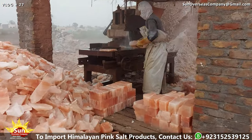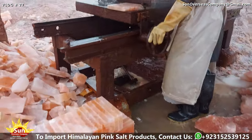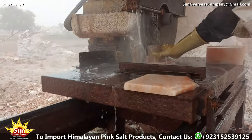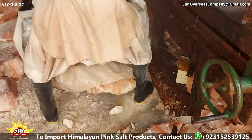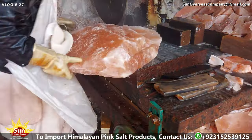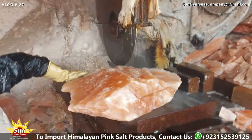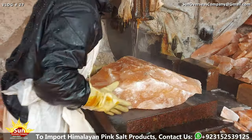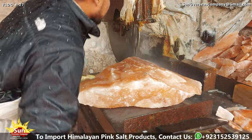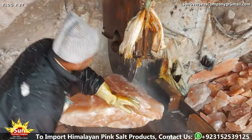Careful handling is essential to prevent damage to the salt and ensure its pristine quality throughout the processing stages. Once unloaded, the raw salt is transported to processing areas, where it undergoes initial cutting to break down large lumps into more manageable sizes. Specialized cutting machinery or tools are used to achieve uniformity in the size of salt pieces, preparing them for further processing.